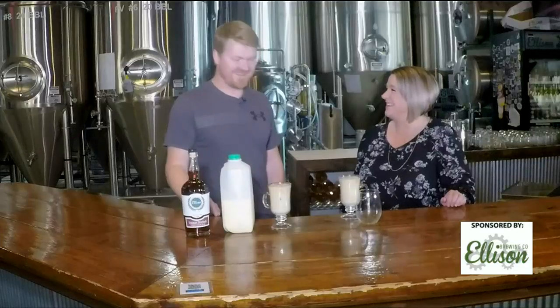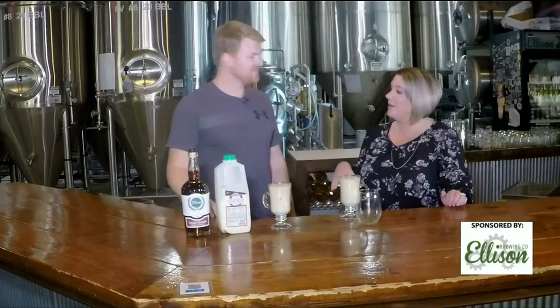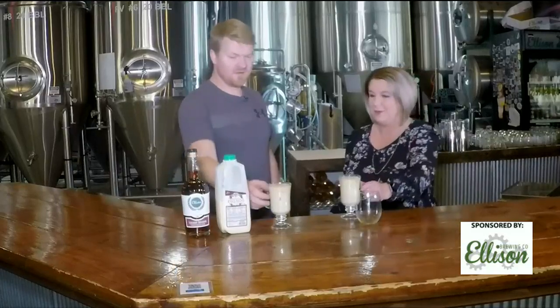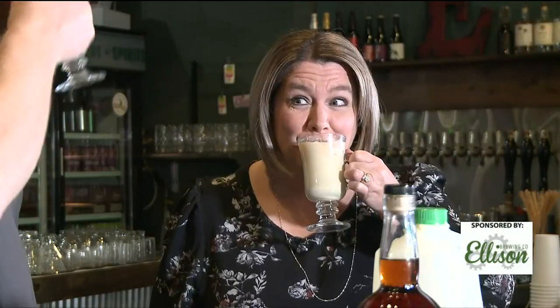We're going to put a Quality Dairy pipeline in it — make it super easy. If you haven't had a chance to check out Ellison Brewery and Spirits, they've got a lot of great things here. It's always a lot of fun, and support locals — we've got to love that. All right, are we going to do this? Absolutely. Cheers! Happy holidays. Stick around — we've got more fun coming up on Studio 10.